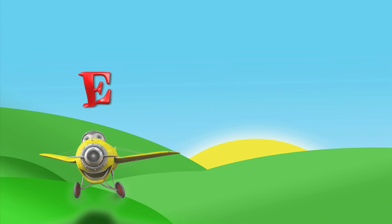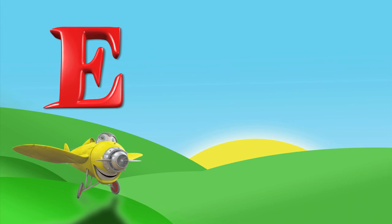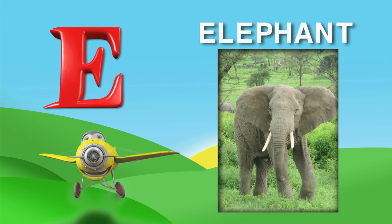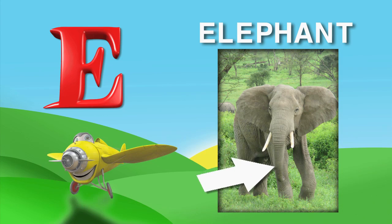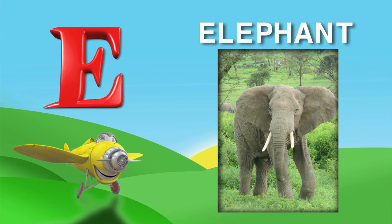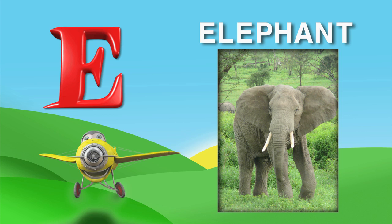After D is the letter E. E is for elephant. E, L, E, P, H, A, N, T. An elephant has a really long nose called a trunk. They can lift really heavy things with it. Did you know that elephants are the largest animals that live on land? The biggest elephant ever weighed over 26,000 pounds. That's heavier than 10 small cars.